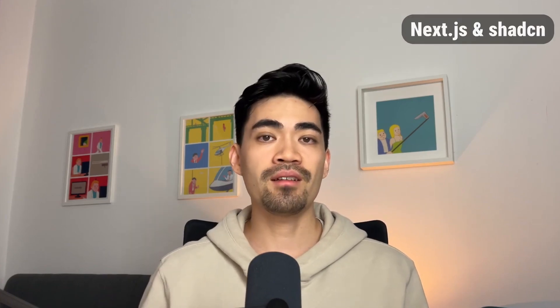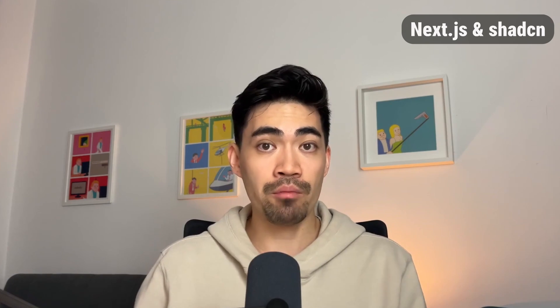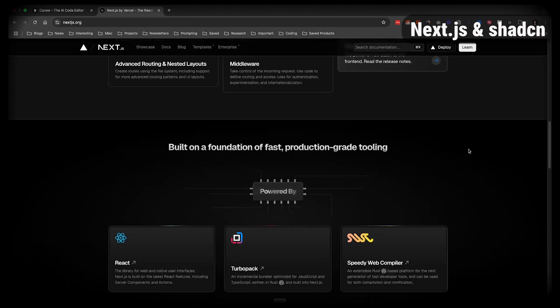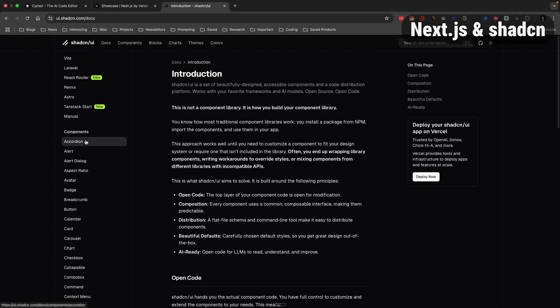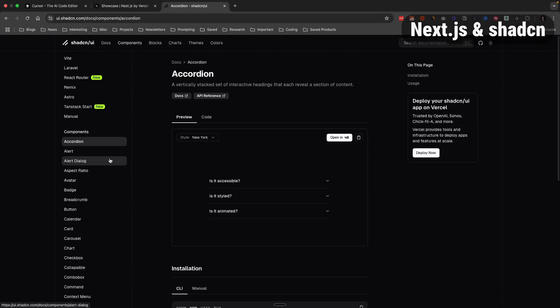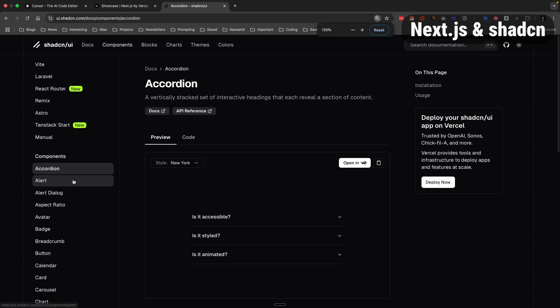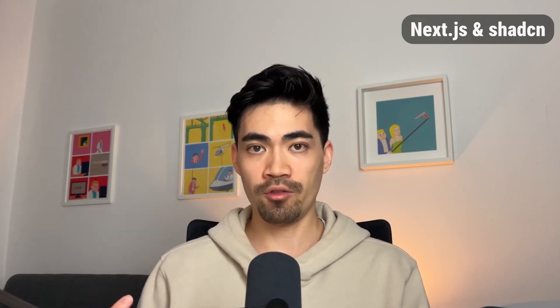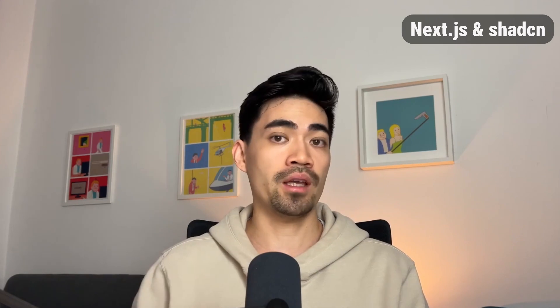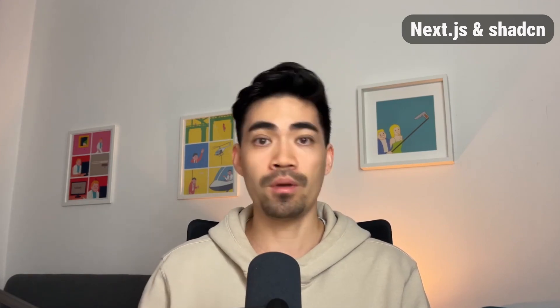For our front-end frameworks, we use Next.js and ShadCN. Technically these aren't tools — they're more like frameworks and libraries, but they're worth mentioning. Next.js is like the skeleton for your app, and ShadCN provides UI components you can add so you don't have to rebuild everything from scratch. Next.js and ShadCN are probably the most common frameworks for building web applications, though this differs if you're building a mobile app, desktop app, or extension.